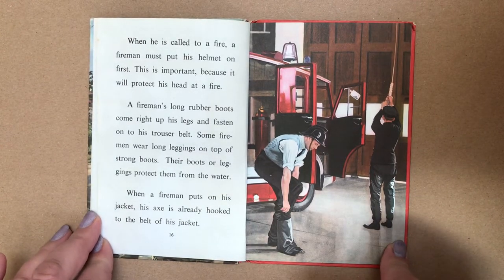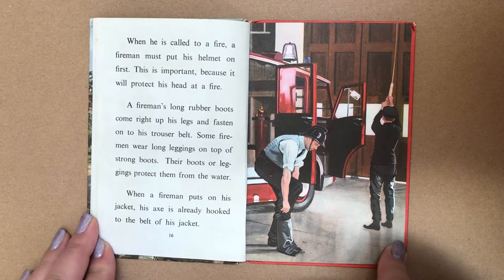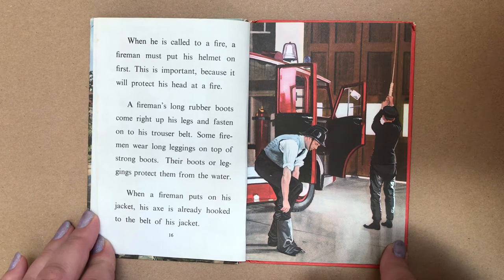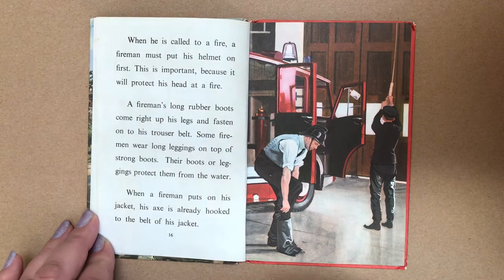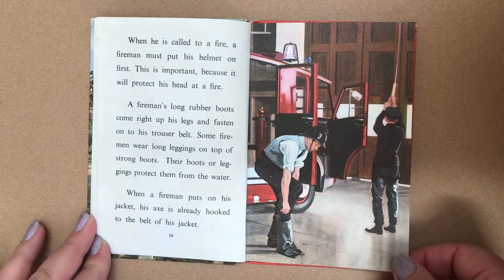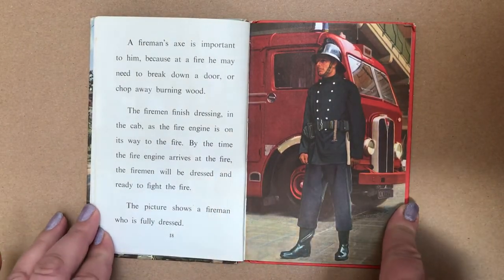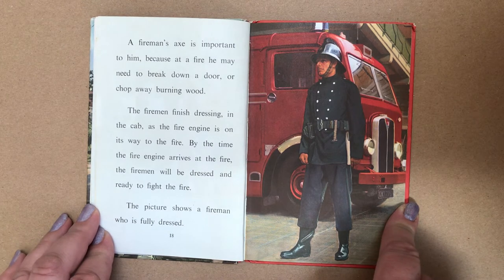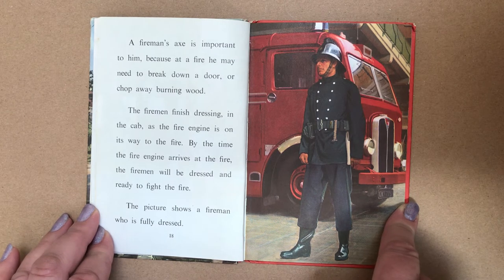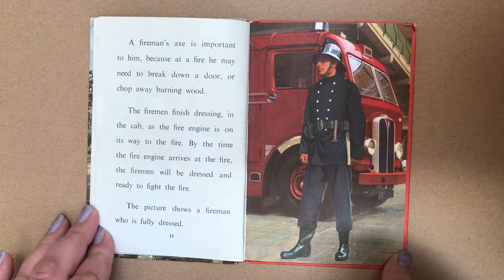When he is called to a fire, a fireman must put his helmet on first. This is important because it will protect his head at a fire. A fireman's long rubber boots come right up his legs and fasten on to his trouser belt. Some firemen wear long leggings on top of strong boots. Their boots or leggings protect them from the water. When a fireman puts on his jacket, his axe is already hooked to the belt of his jacket. A fireman's axe is important because at a fire he may need to break down a door or chop away burning wood. The fireman finishes dressing in the cab as the fire engine is on its way to the fire. By the time the fire engine arrives, the fireman will be dressed and ready to fight the fire.